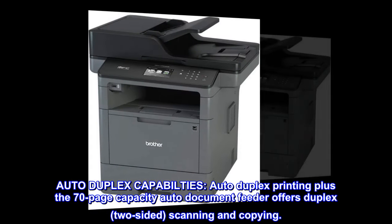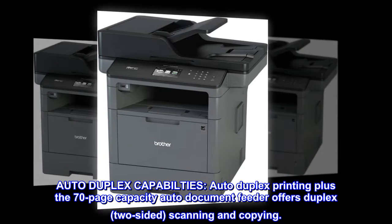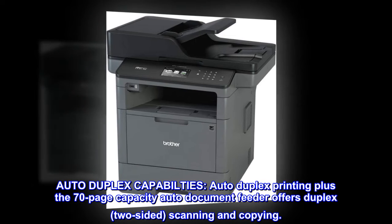Auto-duplex capabilities. Auto-duplex printing plus the 70-page capacity auto-document feeder offers duplex, two-sided, scanning and copying.